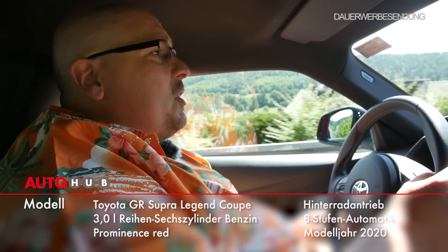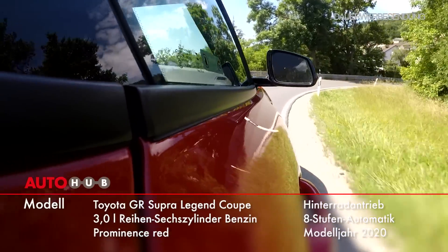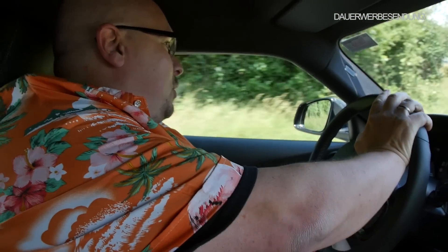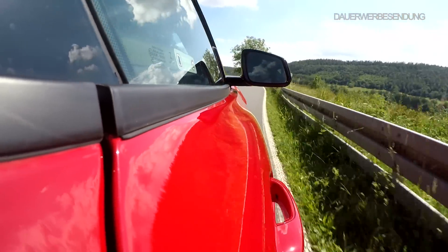Also haben wir jetzt den 3-Liter-Reihen-Sechszylinder-Toyota-Supra und wir fahren den mal auf der Bergrennstrecke von Eichenbühl. Es ist natürlich normaler Straßenverkehr und wir dürfen es hier nicht übertreiben – wir müssen immer schön unter 100 sein. Und das erste Problem, was ich hier schon sehe, ist der Spiegel in der Mitte. Oh, klingt das gut!